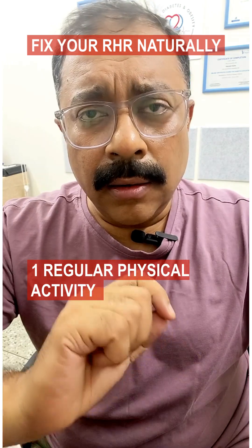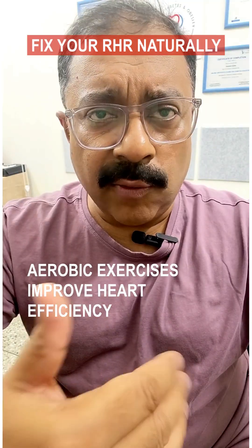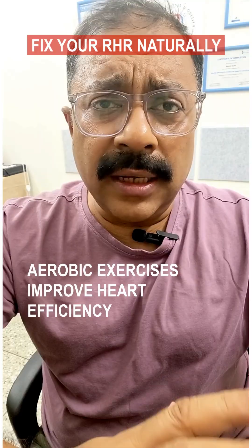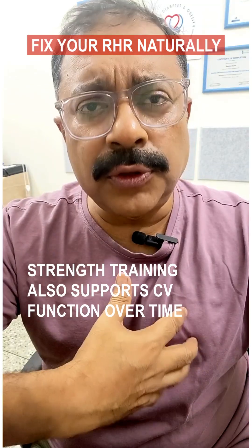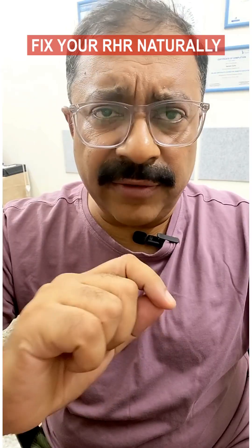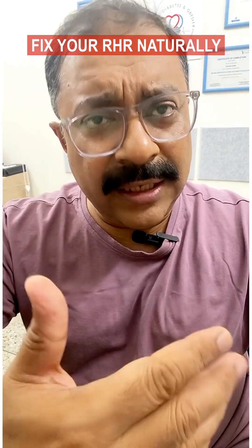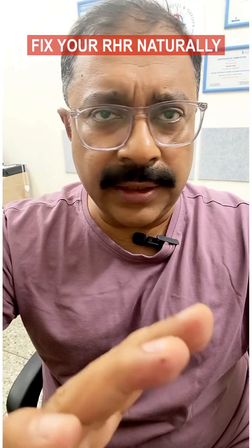Tip 1: Regular physical activity. Aerobic exercises like walking, swimming, cycling, and jogging all improve your heart efficiency. Strength training also supports your cardiovascular function over time. Aim to do at least 40 to 45 minutes of daily moderate aerobic activity and 10 to 20 minutes of strength training, at least 5 to 6 days a week.